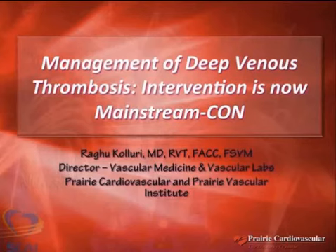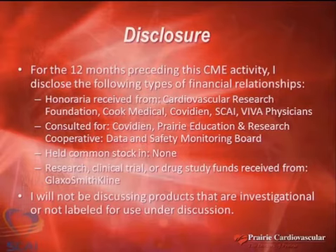NIH would not have given $10 million to start the ATTRACT trial if there was enough data to prove what it is supposed to prove, and I'm going to prove that again. This is my disclosure, and the other disclosure is that we have a very aggressive venous interventional program, and my interventional colleague is sitting right here.